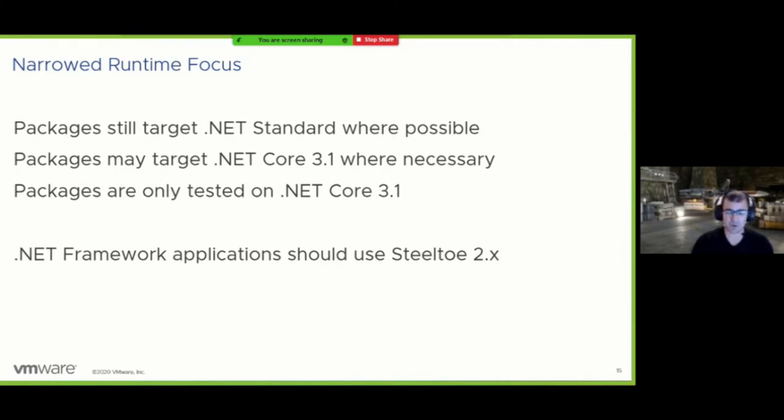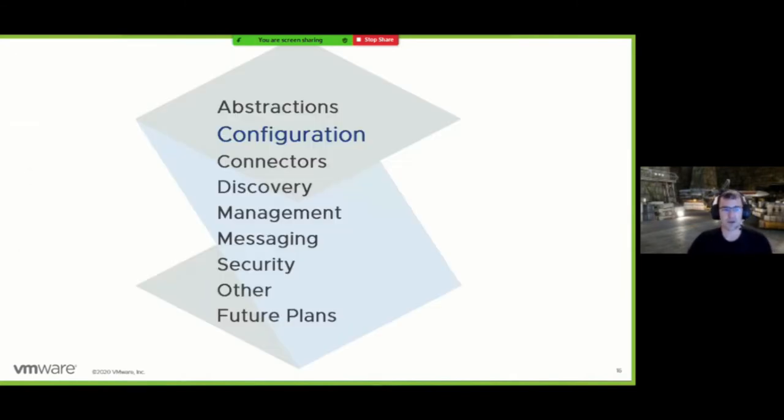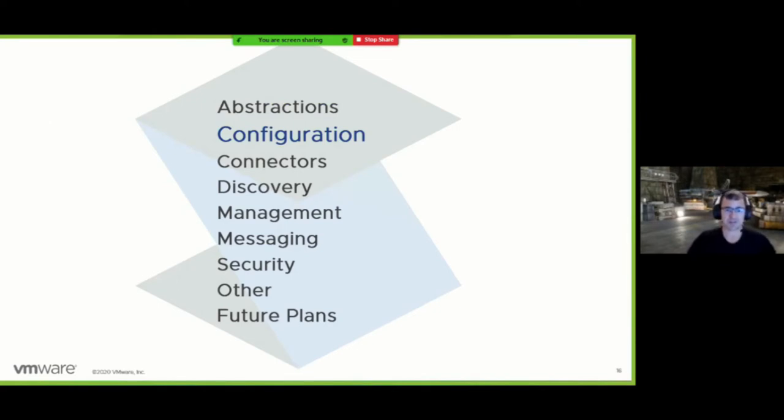We are still actively supporting .NET Framework in our 2.x line, so if you're on .NET Framework please don't feel like we're leaving you behind. We're going to be shipping a maintenance release on the 2.x line this month. On to configuration — we took some ideas from inside our Cloud Foundry configuration provider and extracted them to a more generally accessible location, specifically the attributes historically provided by the VCAP variables on Cloud Foundry.